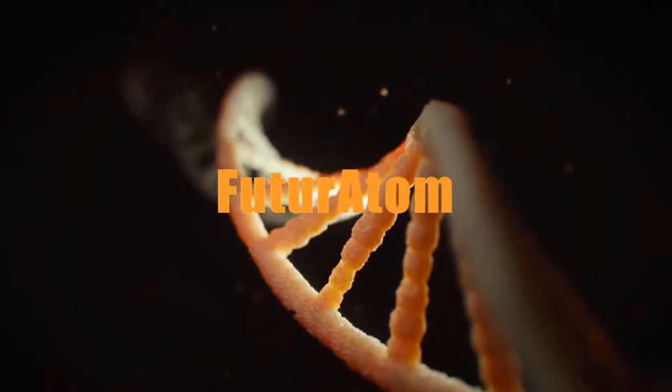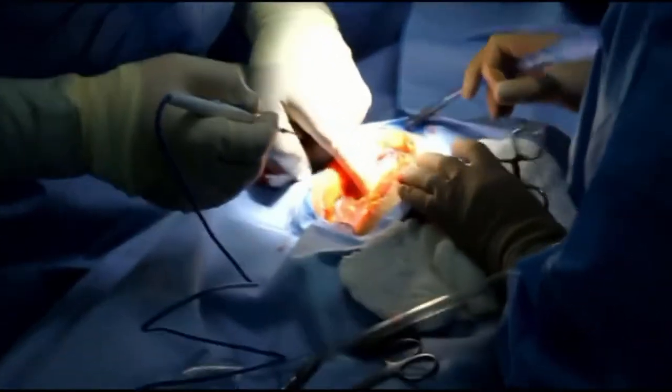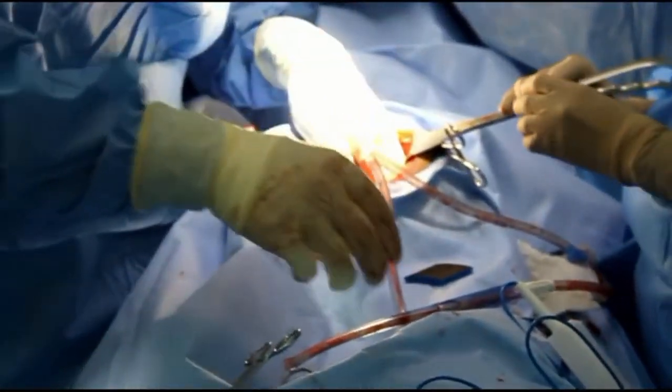In 1954, the kidney was the first human organ to be transplanted successfully. In the years after that, the liver, lungs, heart, and pancreas were all transplanted successfully.